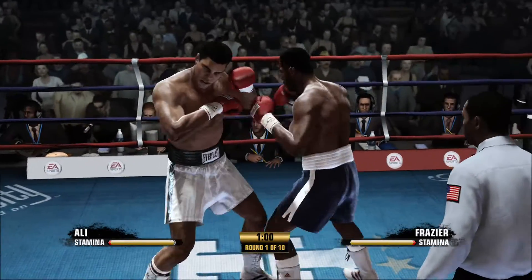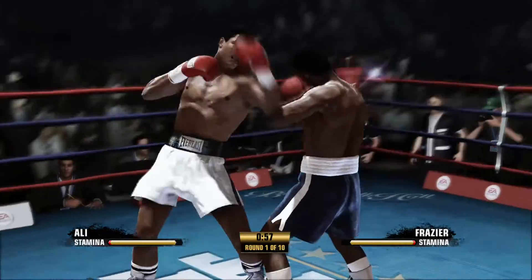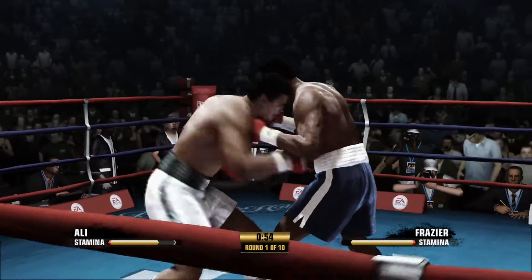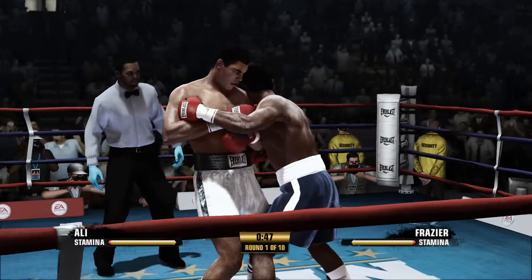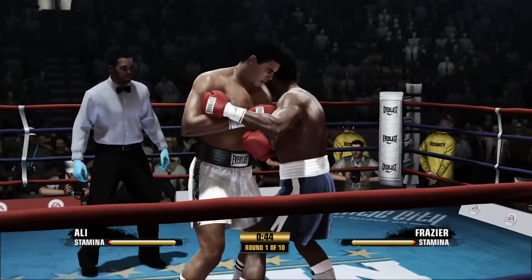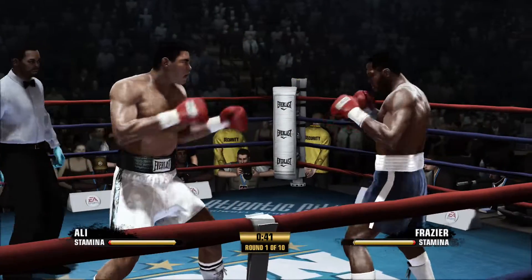Muhammad Ali can be so elusive, but when he has been hit by power, he's got a great chin. Yeah, that's the problem — that's discouraging. First of all, there's the speed, the elusive ability. How do you catch him clean? And then, as you just said, you finally catch him and it's like hitting something that doesn't give, something that absorbs greatly.